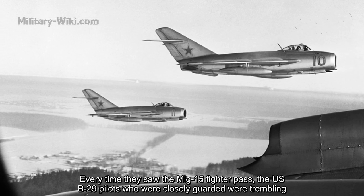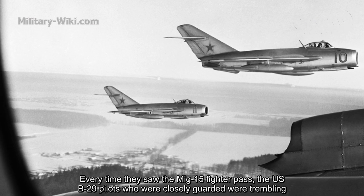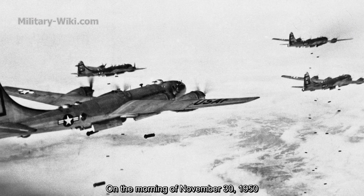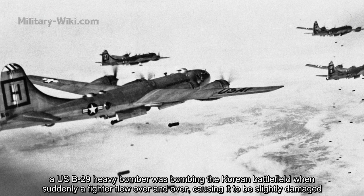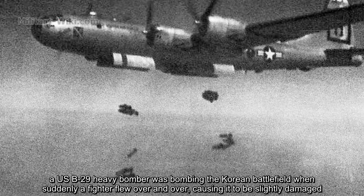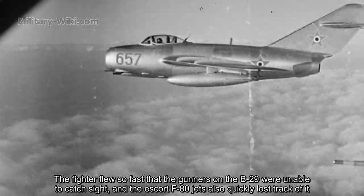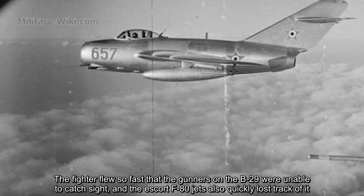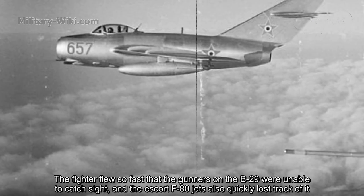Every time they saw the MiG-15 fighter pass, US B-29 pilots, who were closely guarded, were trembling. On the morning of November 30, 1950, a US B-29 heavy bomber was bombing the Korean battlefield when suddenly a fighter flew over and over, causing slight damage. The fighter flew so fast that the gunners on the B-29 were unable to catch sight, and the escort F-80 jets also quickly lost track of it.